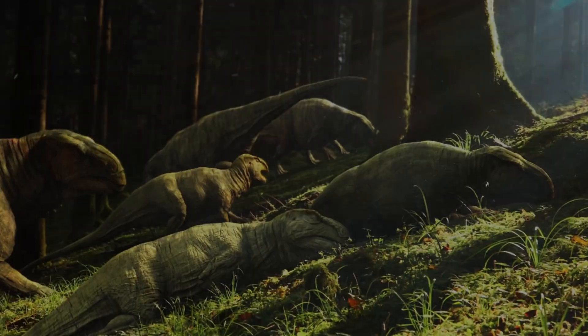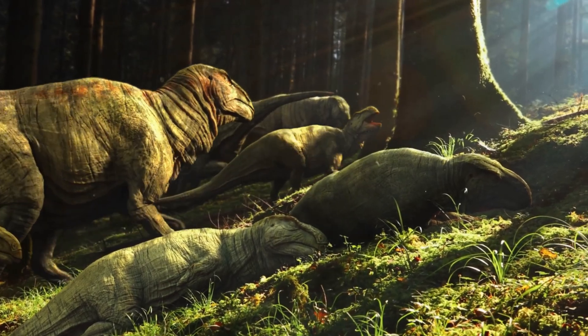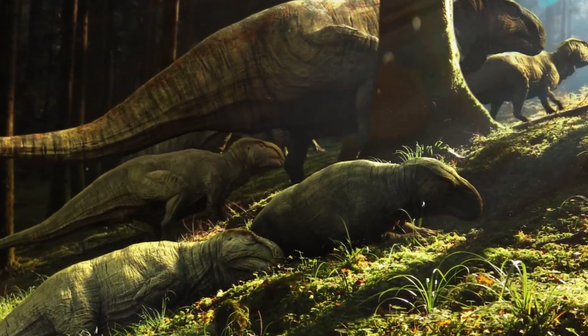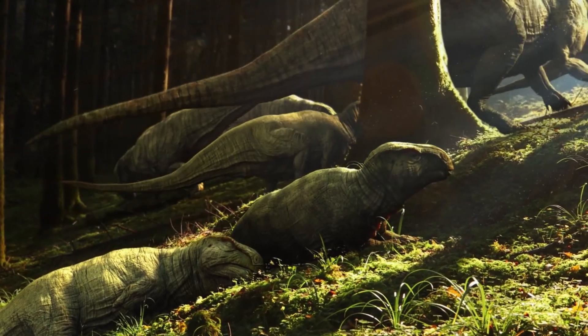Welcome to our channel! In today's video we're diving deep into the prehistoric world to uncover the one dinosaur that could make even the mighty Tyrannosaurus Rex tremble in fear.